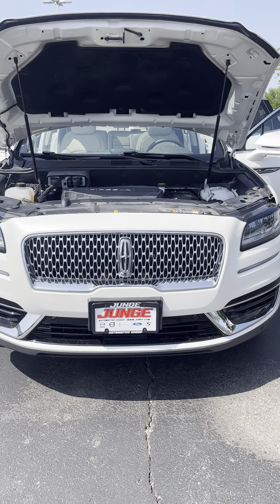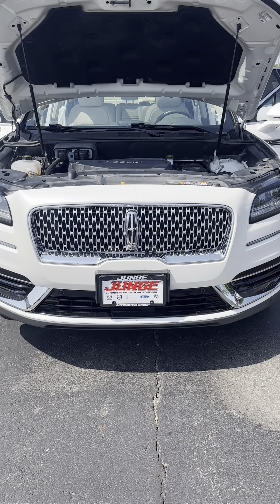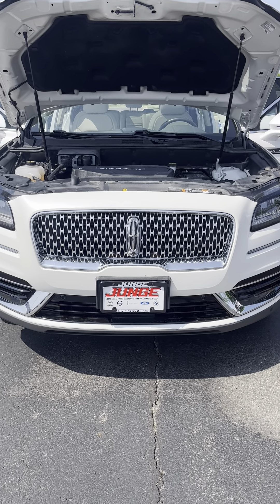Hey, Brett. Hey, Skip here with Jungi. So I wanted to get back to you, but I also just want to do a quick video for you — just a quick walk around to get a good view of the vehicle.